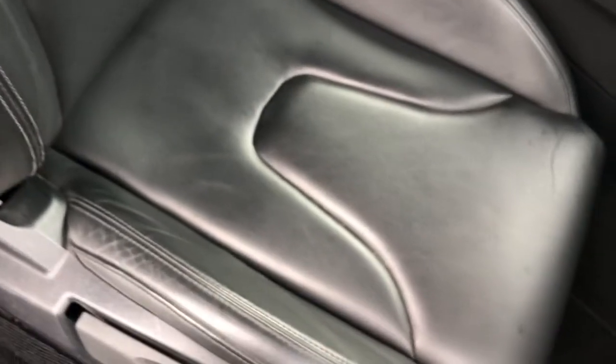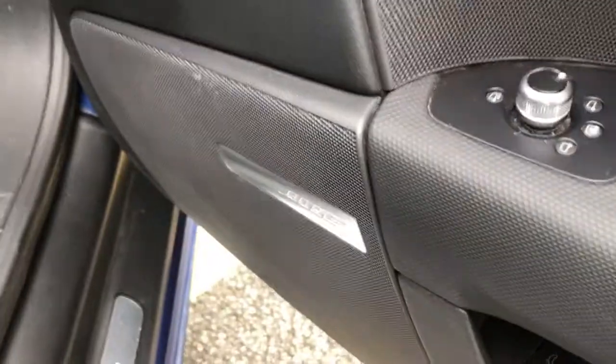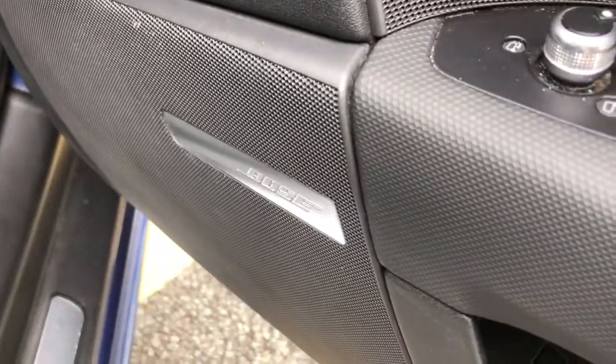The seats are front sport seats finished in fine nappa leather with the S-Line logo embossing. This vehicle also features the Bose surround sound system.